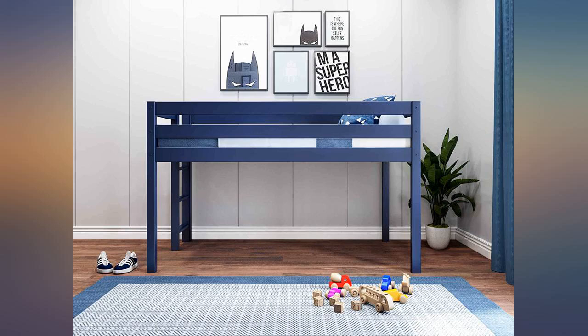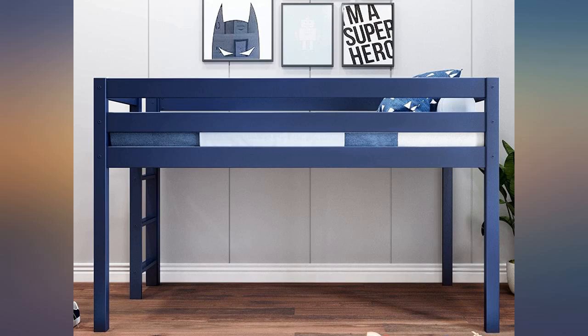Absolutely solid bed for our 7-year-old son. Not too high and lovely color. It's perfect.